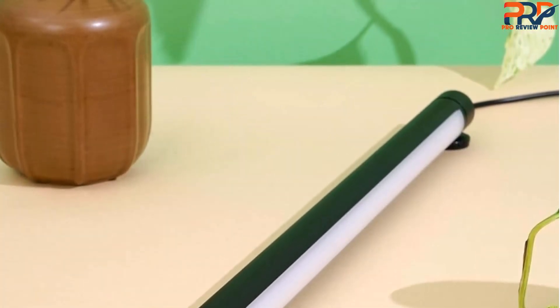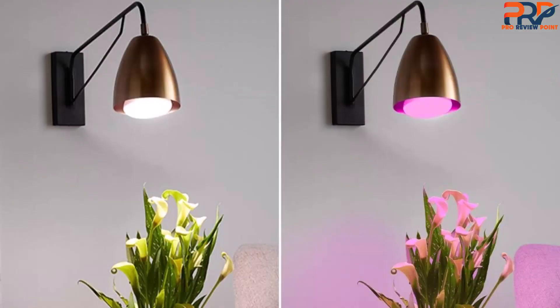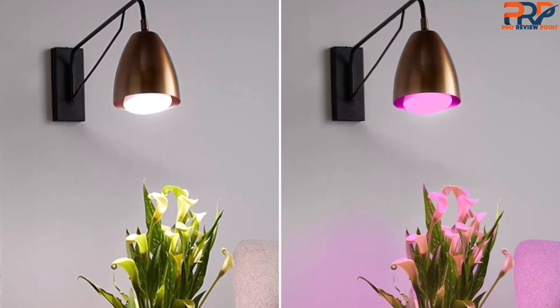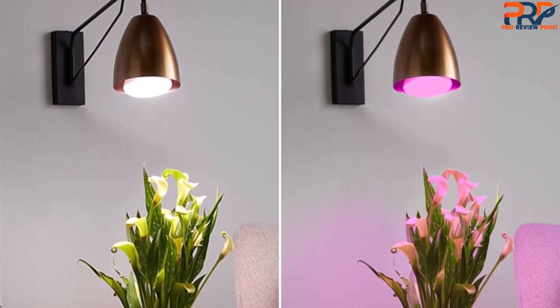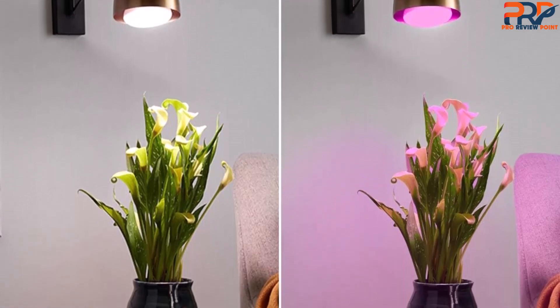While effective, this grow light isn't as high-quality or aesthetic as other options on our list, nor does it come with a timer. Nonetheless, it withstood six months of use with no changes in quality. So given its reasonable price, we think it's worth the purchase.